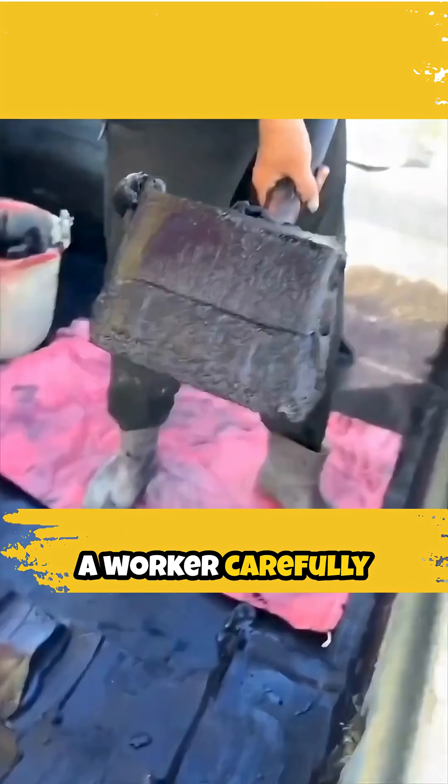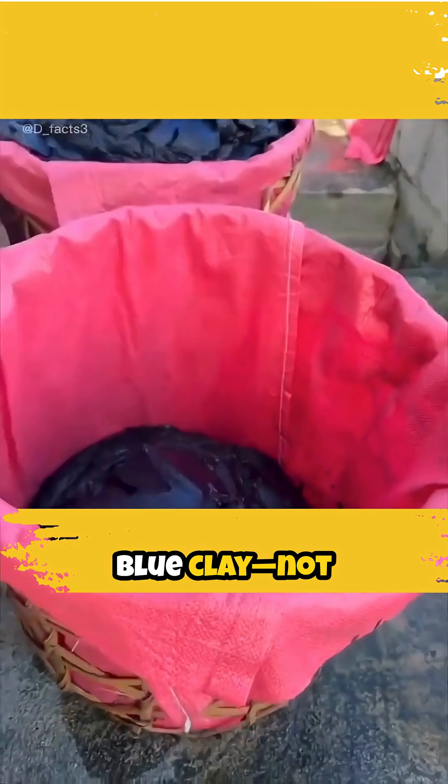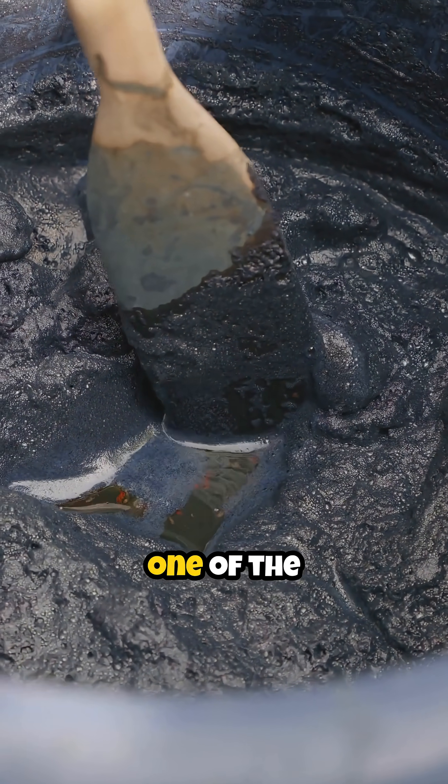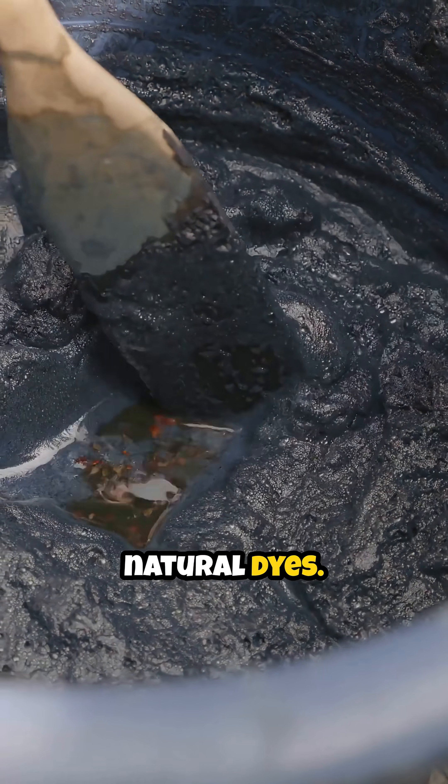In the heart of the fields, a worker carefully gathers the blue clay — not ordinary clay, but the precious indigo paste, one of the world's oldest natural dyes.